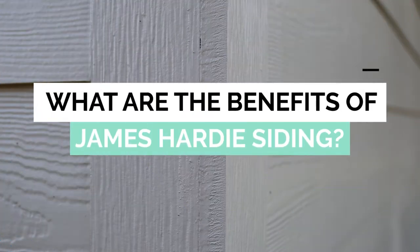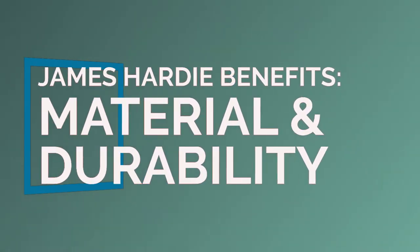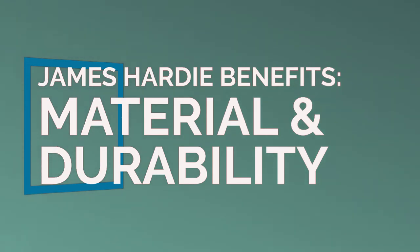What benefits make James Hardie siding worth investing in? It's no secret that James Hardie siding is on the higher end of the cost range for siding replacement projects. So if you're considering replacing your siding with Hardie, you want to know that it will be worth it for you.